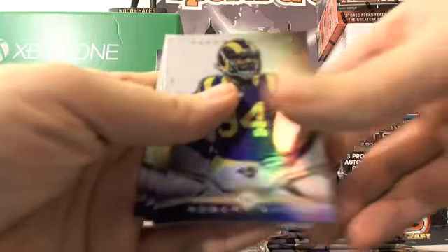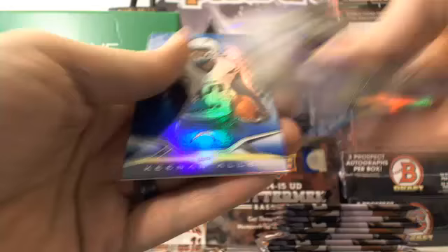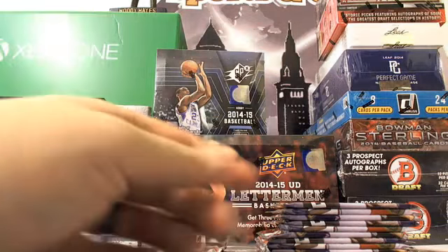Robert Quinn, Roddy White, Cordarrelle Patterson, Tom Savage, and a Keenan Allen. Seems like we have a lot of Keenan Allens in this box.